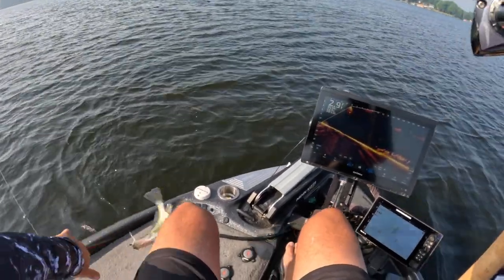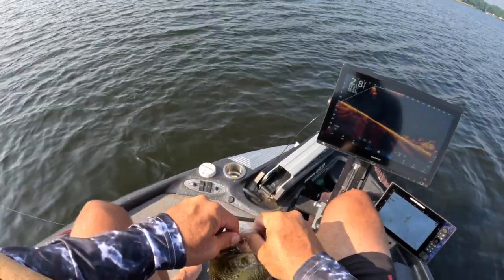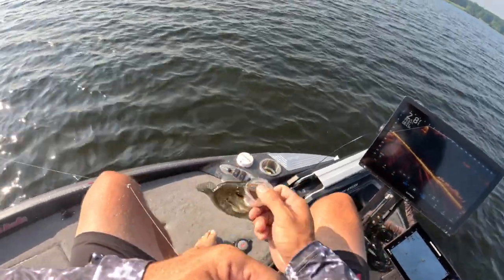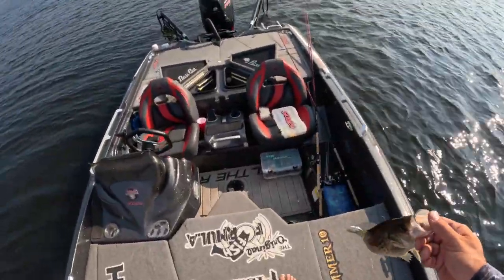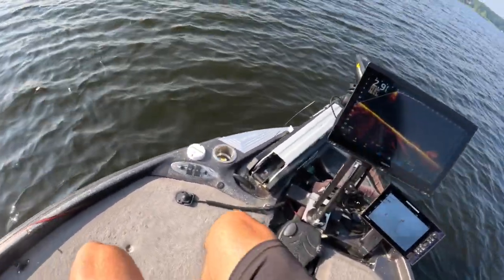There's a good fish — good solid eater. We like to see that right there. Went back to my patriot color on the website — black 1/32-ounce head. Seems to be working.